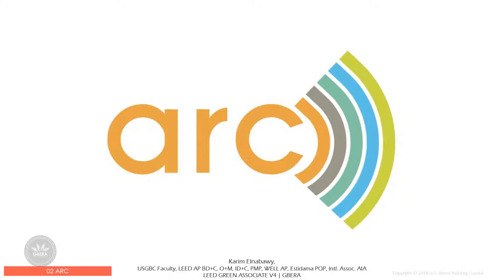Arc is a building performance monitoring and scoring platform. It can track a live building performance score. It's a tool for earning LEED certification and a global benchmarking tool. With Arc, any building can track and improve its performance whether it's seeking certification or not.